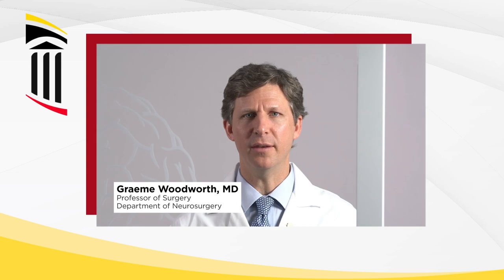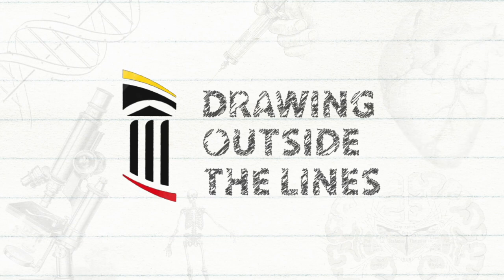Treating brain tumors has been a major challenge. I'm Graham Woodworth, the head of neurosurgery at the University of Maryland. We are drawing outside the lines to discuss the complexities of treating patients with brain tumors and what we're doing at the University of Maryland to improve this.